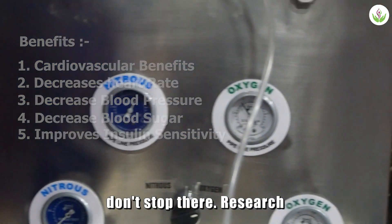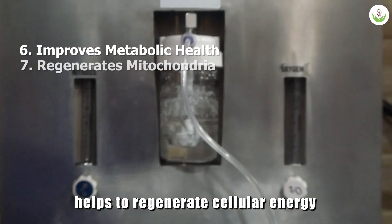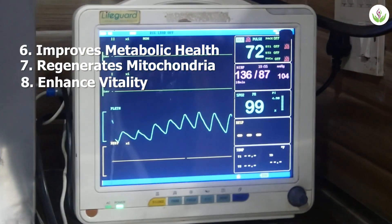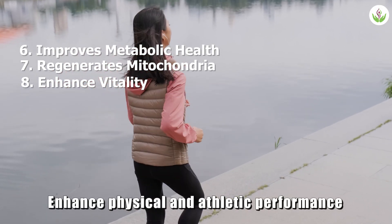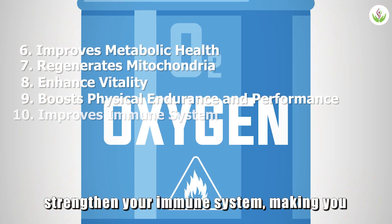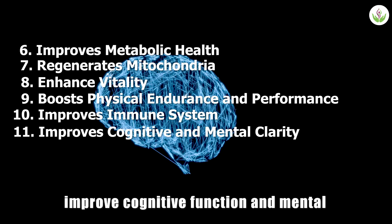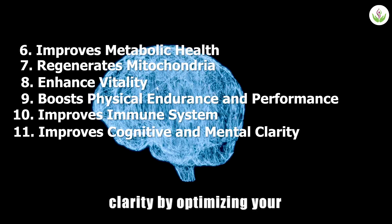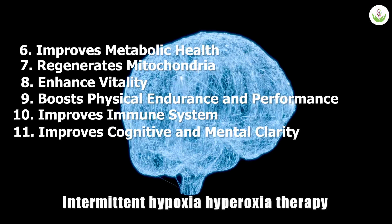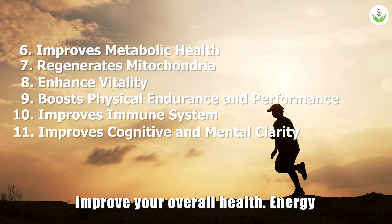But the advantages don't stop there. Research shows that intermittent hypoxia helps to regenerate cellular energy centers — your mitochondria — boosting your vitality. It enhances physical and athletic performance by improving oxygen utilization, strengthens your immune system making you more resilient, and can even improve cognitive function and mental clarity. By optimizing your body at the cellular level, intermittent hypoxia hyperoxia therapy is a safe and effective way to improve your overall health, energy, and longevity.